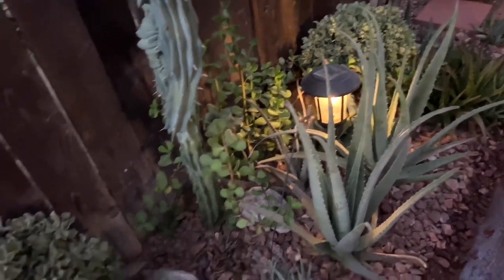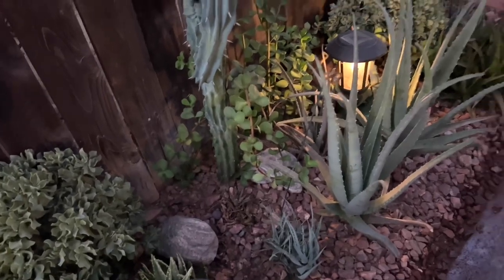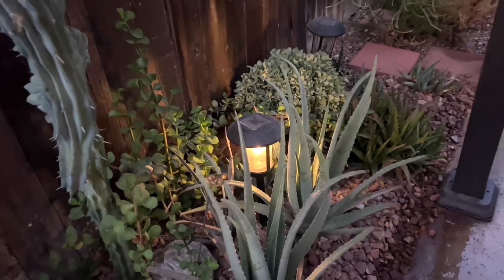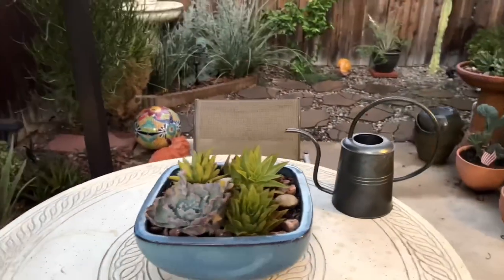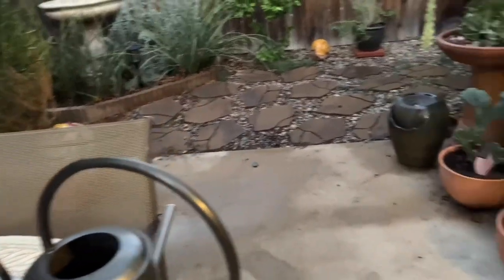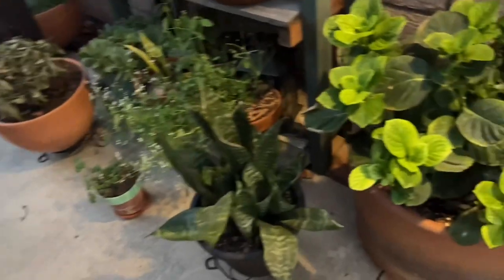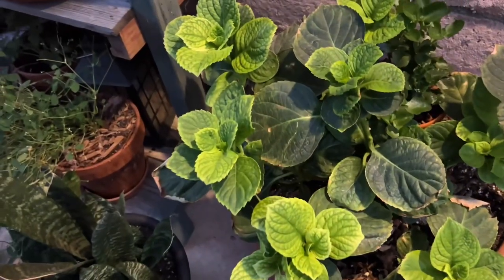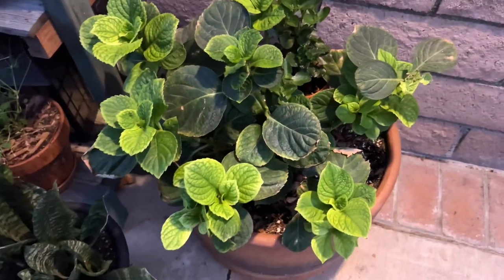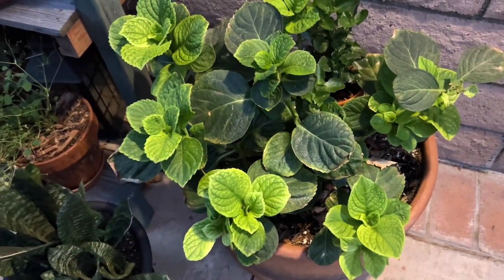I water at nighttime so that they get some respite from the heat. But we had a situation that just happened here in the garden — the poor bees are also trying to find water.